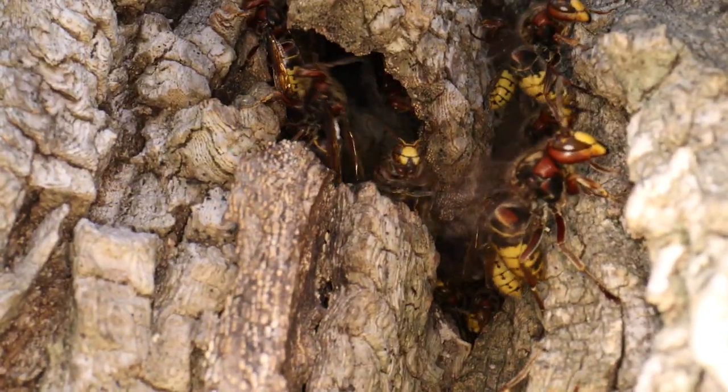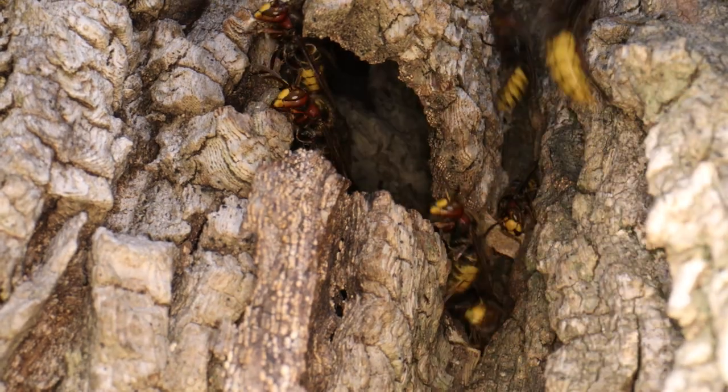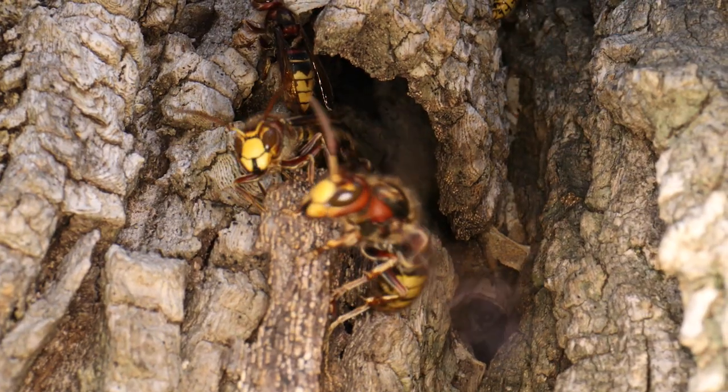They're coming out in a steady stream. There's one on the GoPro. A single individual can mobilize the entire nest by secreting an attack pheromone, and it seems like that was definitely in the air.